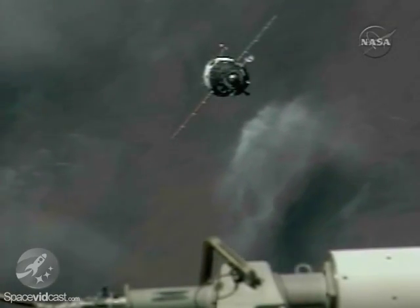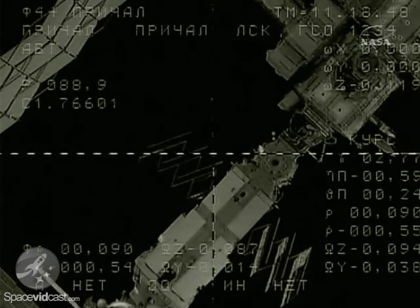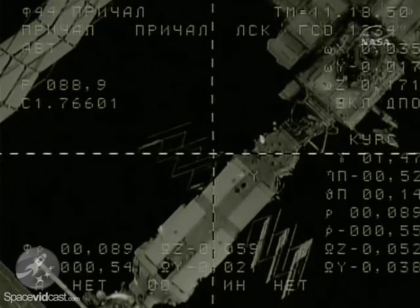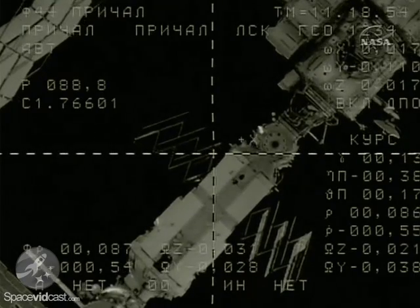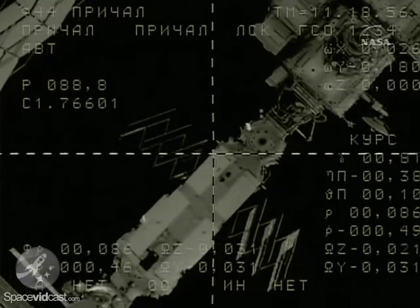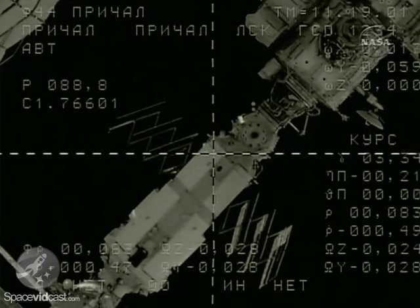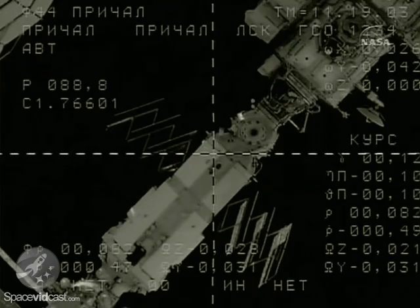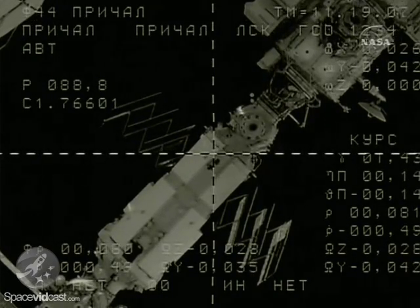As the Soyuz navigates its way over the next 90 meters, you'll see a slight course correction that will ultimately put the Zarya docking port — currently just to the right of the crosshairs — into the middle of those crosshairs. This is all conducted through an automated pre-programmed system. The CORS navigational antenna should be retracting a short time from now on computer command.